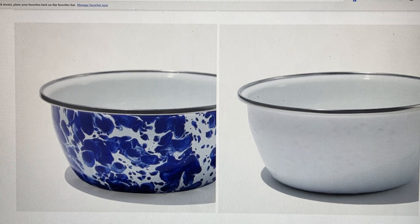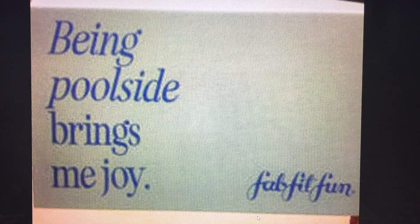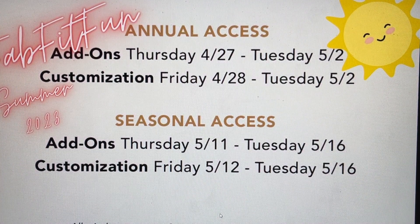Those are all of the spoilers shared so far for the booster — and this should be the last of my spoiler videos unless something else happens. On this channel we've had the opportunity to share the early spoilers, then every day the spoilers for customizations one through six, the refills, and the boosters, so I've got you completely covered. The box that will show up at your door says 'Being Poolside Brings Me Joy' with a blue-on-blue pattern.